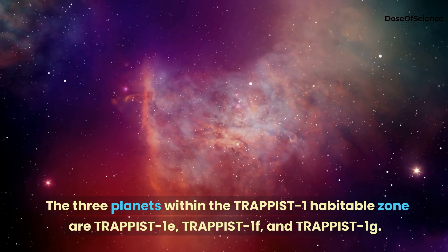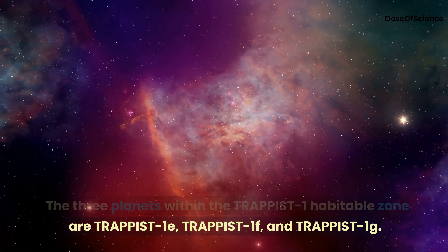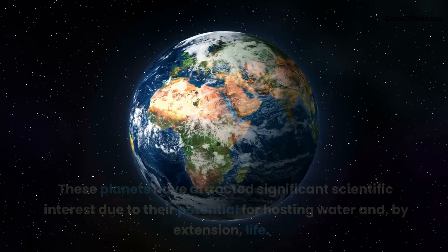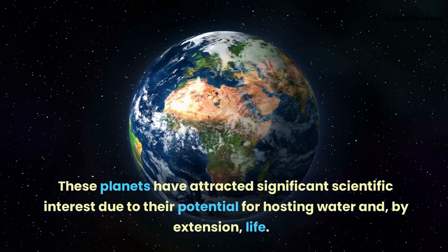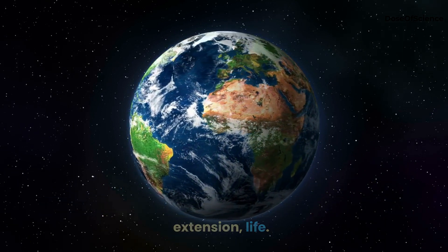The three planets within the TRAPPIST-1 habitable zone are TRAPPIST-1e, TRAPPIST-1f, and TRAPPIST-1g. These planets have attracted significant scientific interest due to their potential for hosting water and, by extension, life.